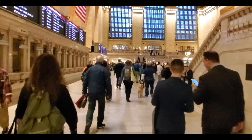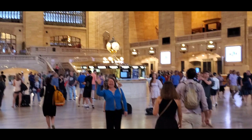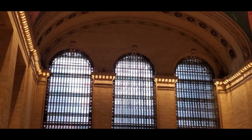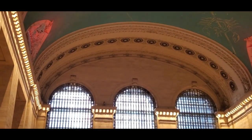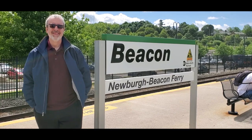Whenever possible, we take public transportation on our explorations. On this episode, we're taking the Metro North train from the majestic Grand Central Station on 42nd Street in Manhattan to Beacon, New York. And here we are in Beacon already.